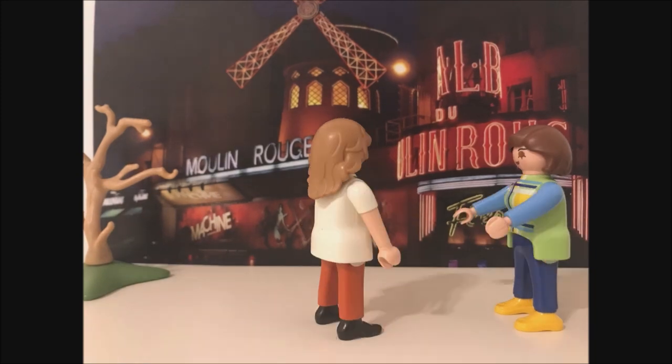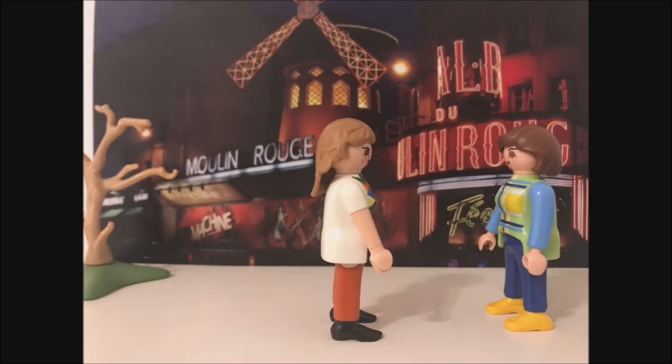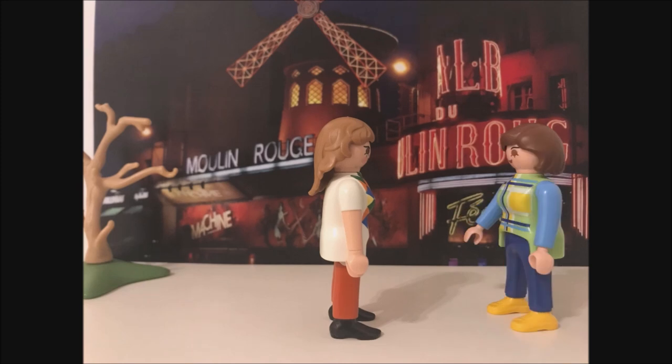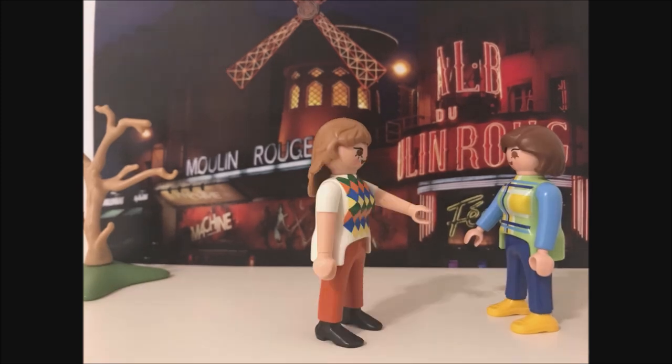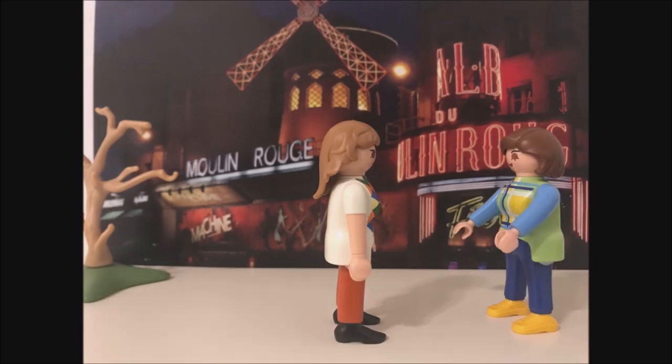It is kind of a theatre and another popular site in Paris. So, can we go in? No, no. You have to dress appropriately to get in. They have a very strict dress code. Oh, what a pity.